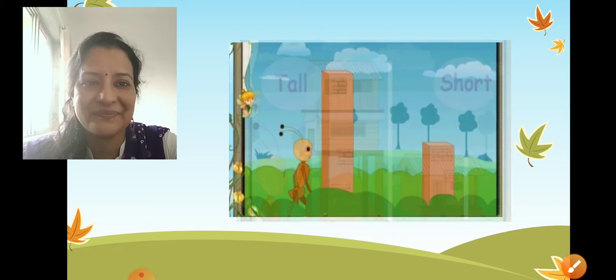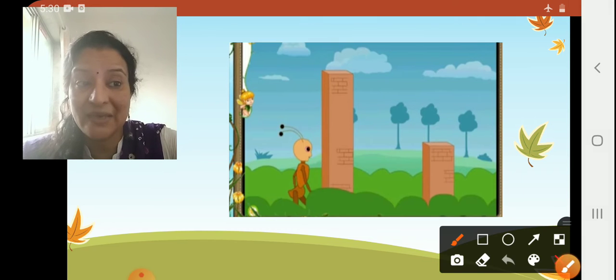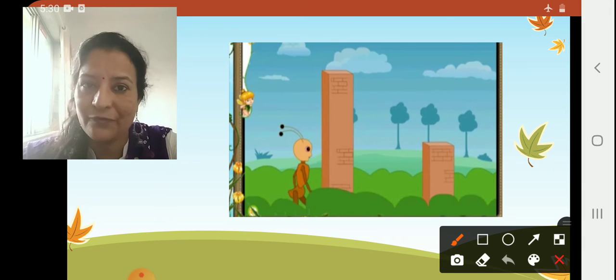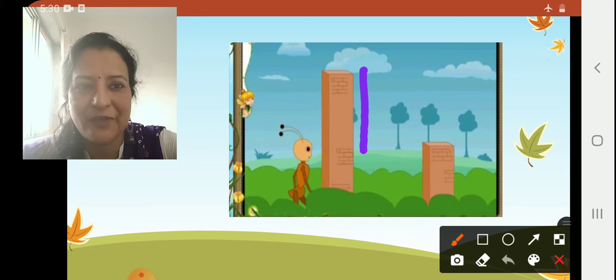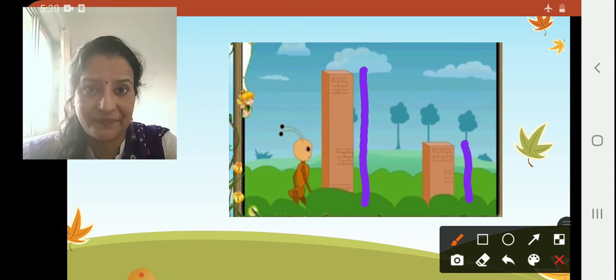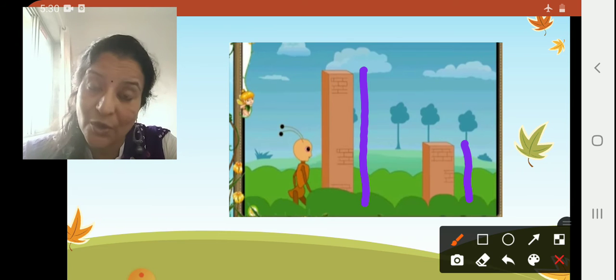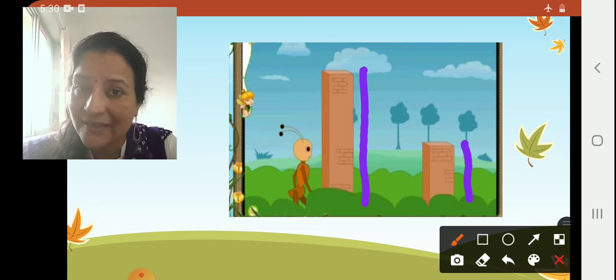Next, buildings here. Can you see two buildings? Tell me which building is very tall. This building is very tall and this building is short. We are comparing these two buildings — one building is taller than the other and one building is shorter than the other.